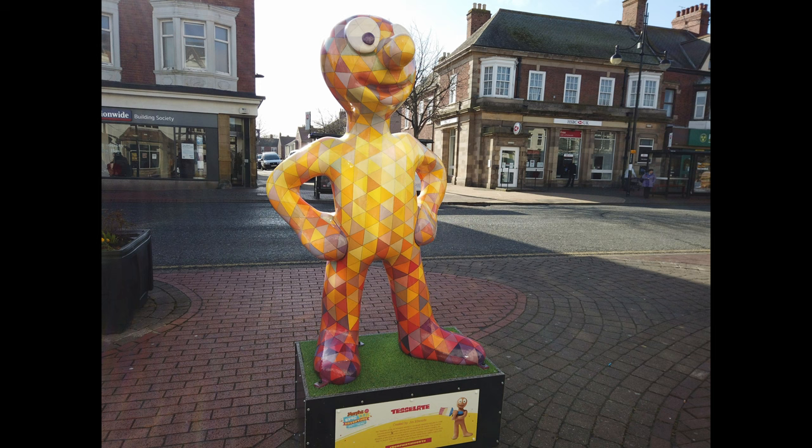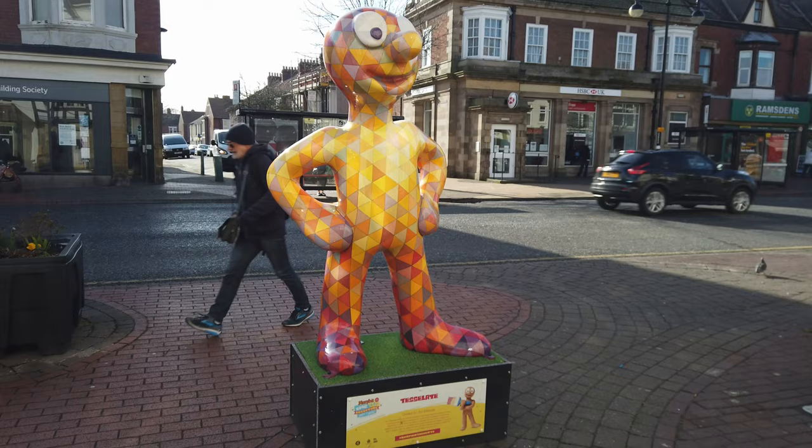Morph number 17: Tessellate. Sighted on Whitley Road, Whitley Bay. Created by artist Jim Edwards, who wanted to use simple, repetitive triangles.